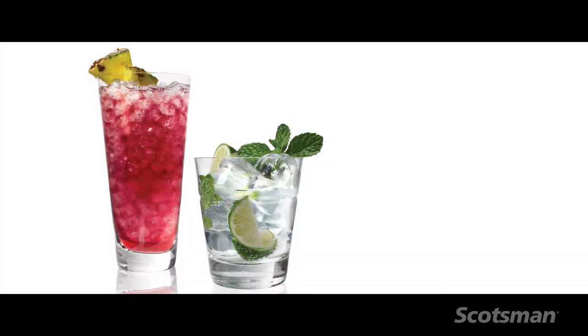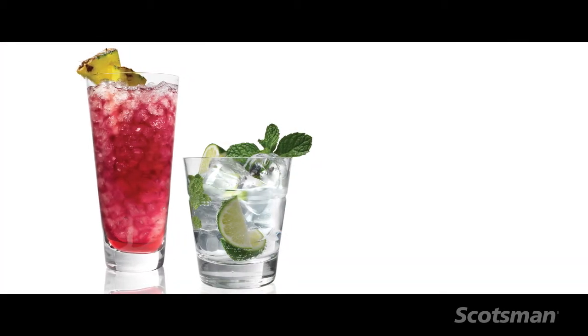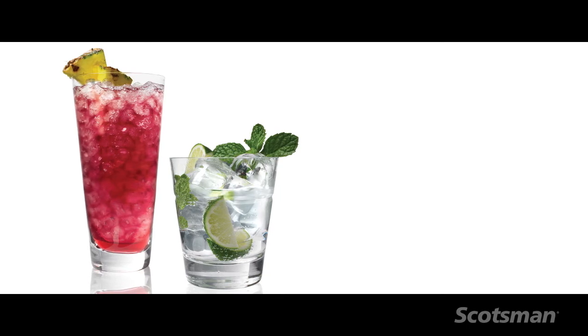Crystal clear, odorless, taste-free — Scotsman produces ice that allows the flavors of the drink to prevail, not the flavor of the ice.